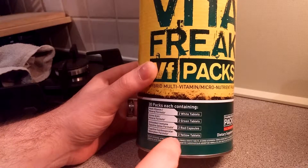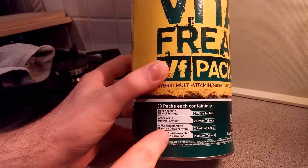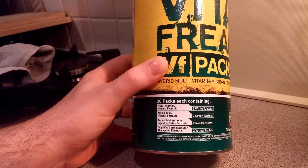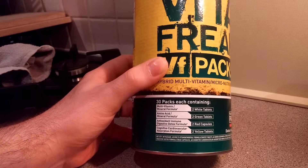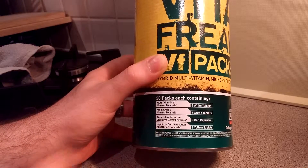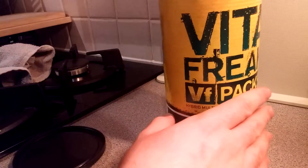Each pack has two white tablets, two green, two red and two yellow — eight tablets total. As you can see, it explains exactly what each is: multivitamin mineral, amino acid mineral formula, antioxidant — which I think is particularly important on a high-protein, low-carb diet like I've been doing — and a cognitive, cardiovascular absorption formula. It comes in little packs like this.